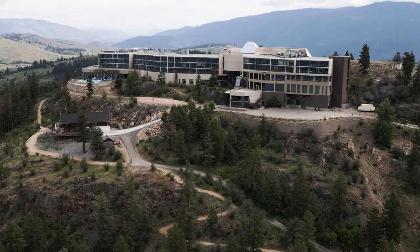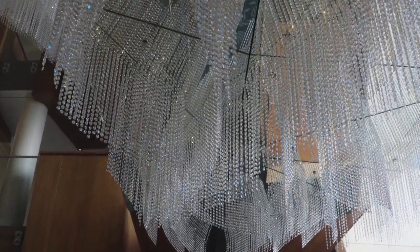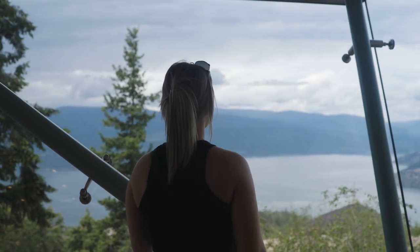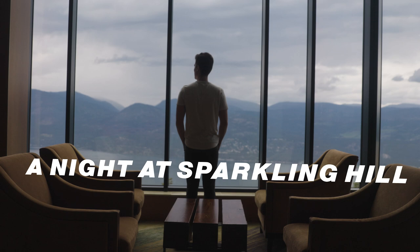Today we're spending the night in the most expensive resort in the Okanagan, Sparkling Hill. Built in 2010, the resort is located on Mount Royce between Kelowna and Vernon, BC. The resort was founded on bringing European-style health and wellness to the Okanagan. One of the coolest details is it has 3.5 million Swarovski crystals embedded in the walls and ceilings, hence the name Sparkling Hill.